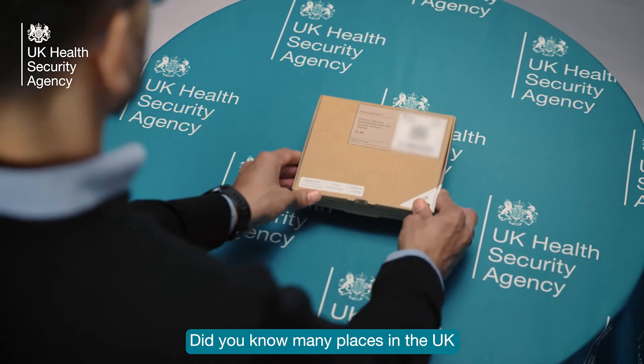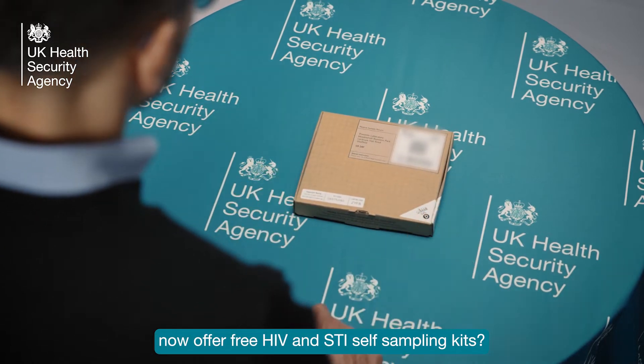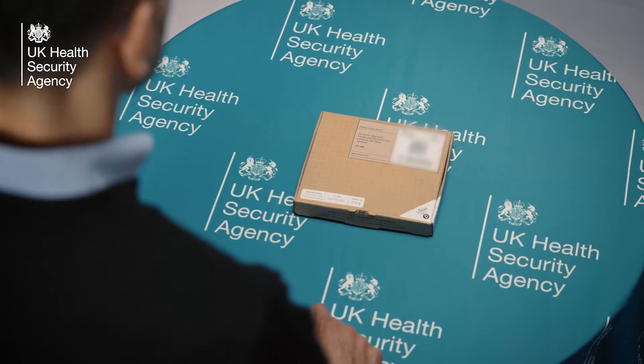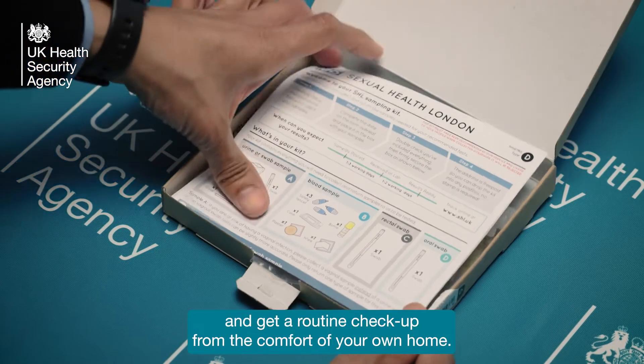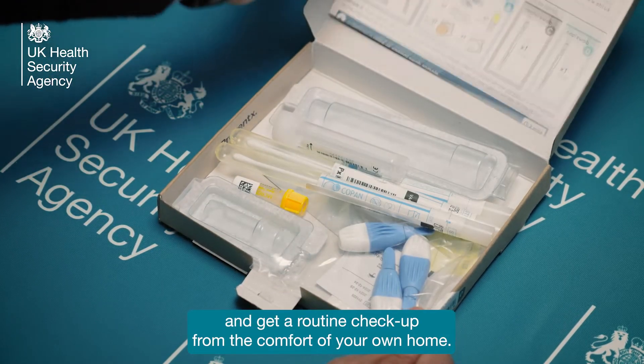Did you know many places in the UK now offer free HIV and STI self-sampling kits? You don't need to have any symptoms — you can simply order a kit and get a routine checkup from the comfort of your own home.